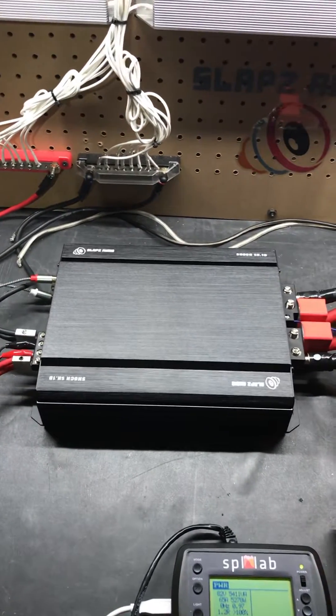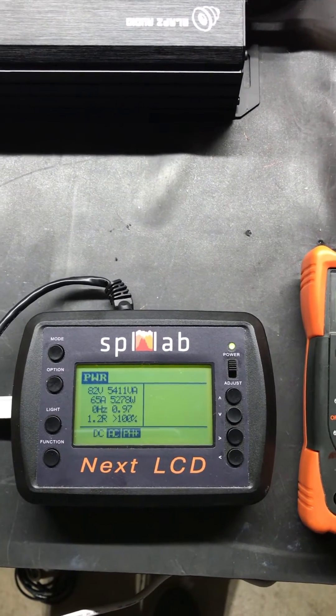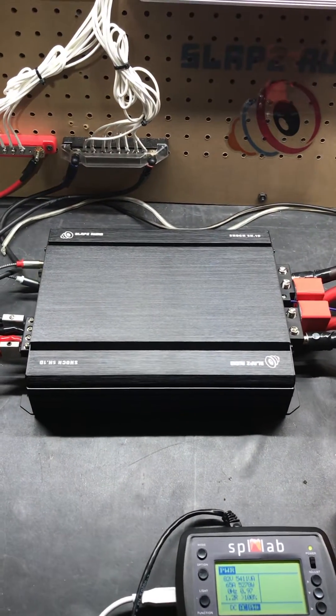So there you have it guys — Shock 5K Point 1D, 5,278 watts on the Next LCD by SPL Lab. Thanks again and keep on slapping.